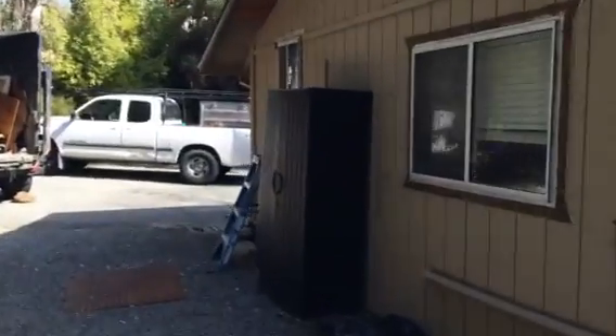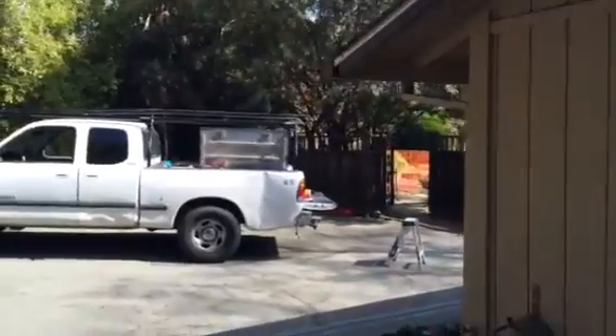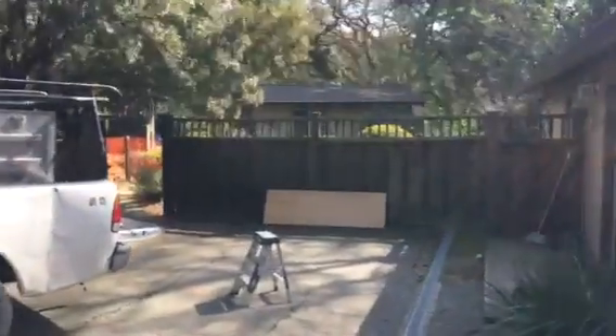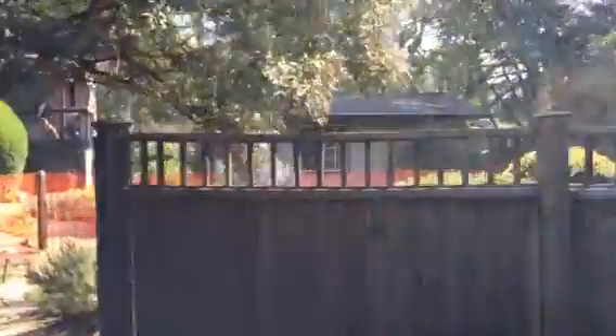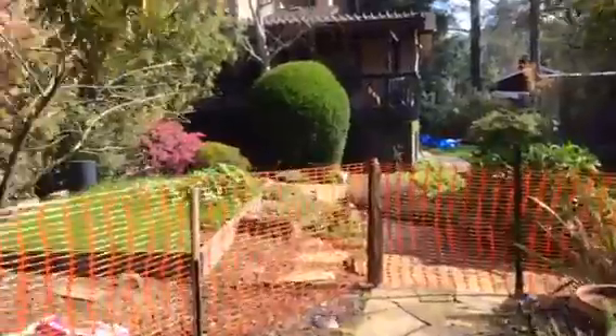I'll walk you up here to the front. You can see the entry. This is going to be a carport right here — a two-car carport with a beautiful entry down the end of the building there. And it is going to work and design with the existing house, which is right there.